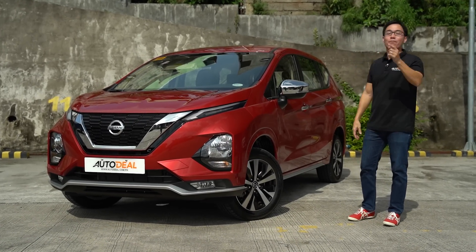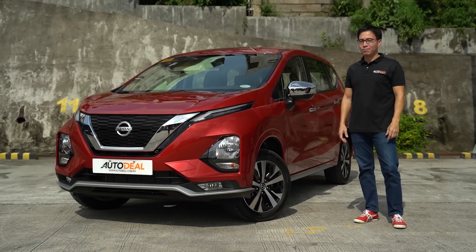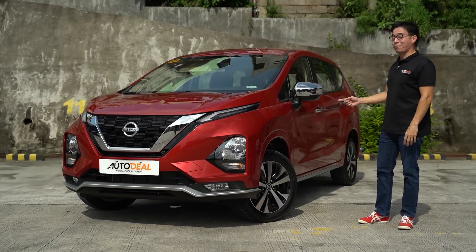You've definitely seen this shape before. And if what comes to mind is the Mitsubishi Expander, you'd be right. Well, except maybe for this sweet red, though. That's pretty awesome.